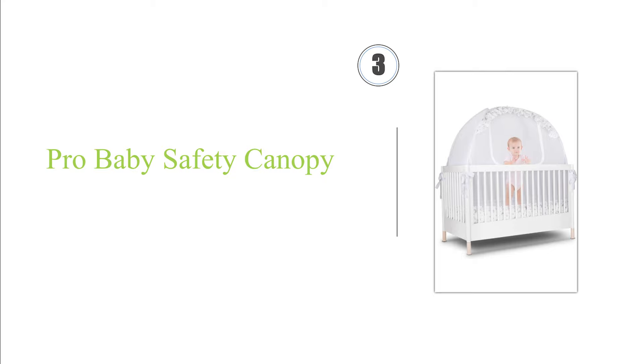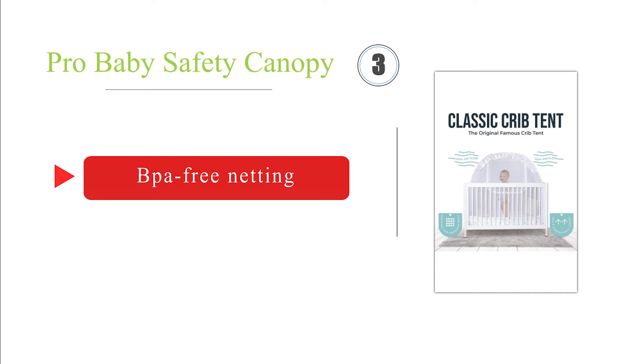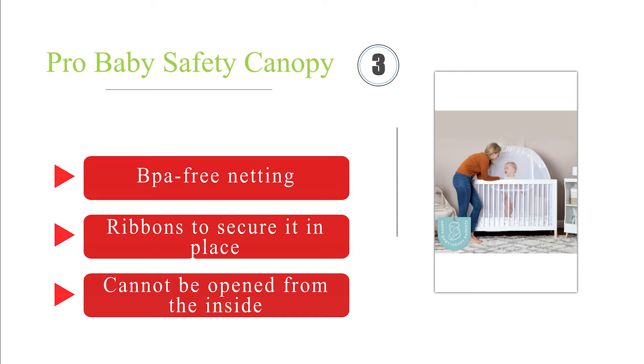Nearing the top of our list at number 3. The Pro Baby Safety Canopy comes in crib and pack-and-play models that can help save your child from irritating insect bites whether indoors or outdoors. As an added bonus, it may also keep your little one from getting stuck between the bars or climbing out. It's made with par-free netting with ribbons to secure it in place, and it cannot be opened from the inside.